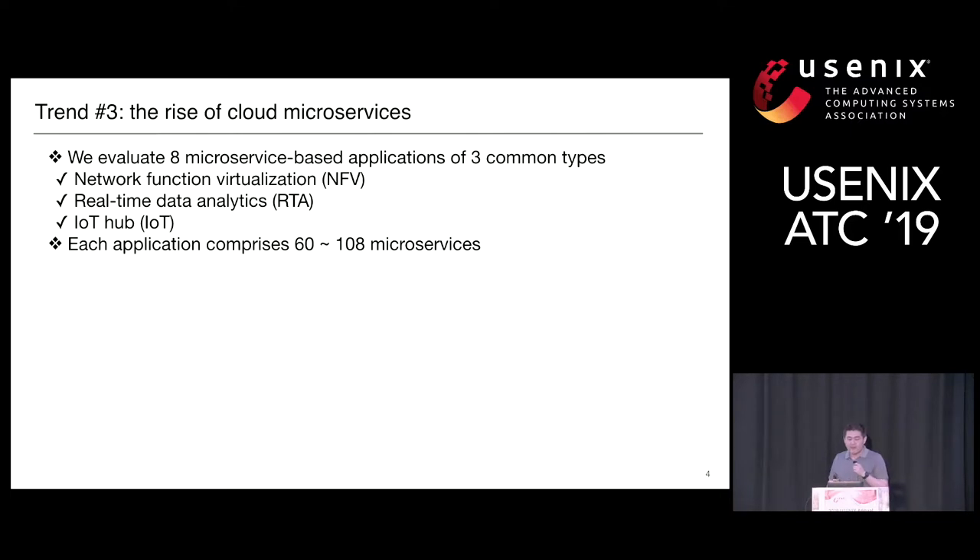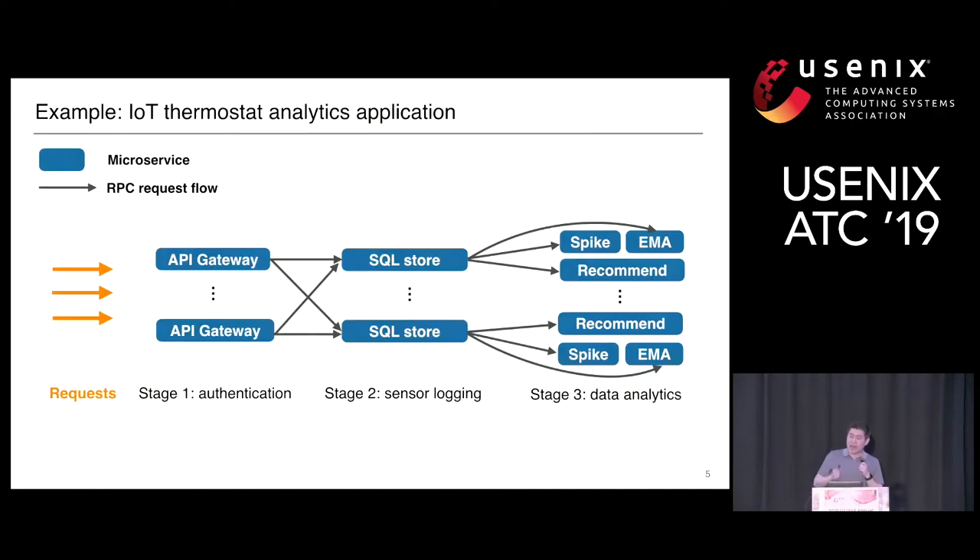In this work, we evaluate eight microservice-based applications from three common workload domains: network function virtualization, real-time data analytics, and IoT hubs. Each application comprises 60 to 108 microservices. Here is an example showing an IoT thermostat analytic application built with microservices arranged in three stages. The blue boxes are microservices and the arrows are RPC request flows. Requests come from externally, go to the API gateways, then thermostat updates are authenticated in the first stage. In the second stage, updates are logged into a sharded circle store. Finally, different data analytics tasks are triggered, like spike detection, exponential moving average, or recommendation tasks.